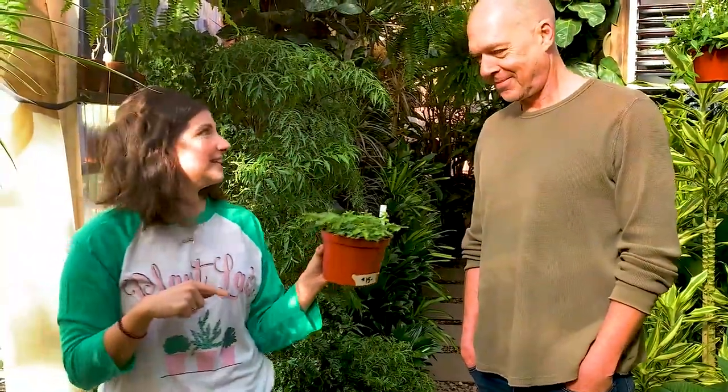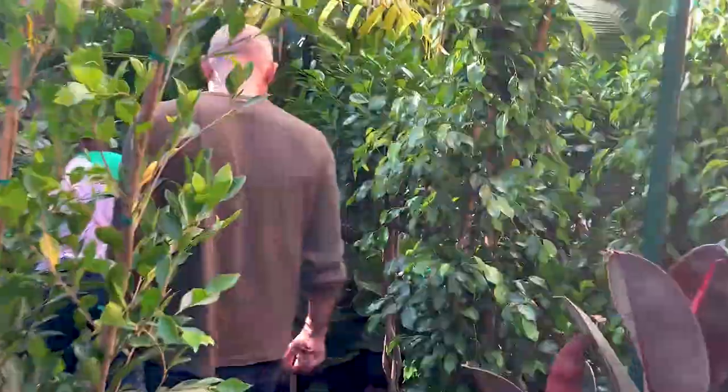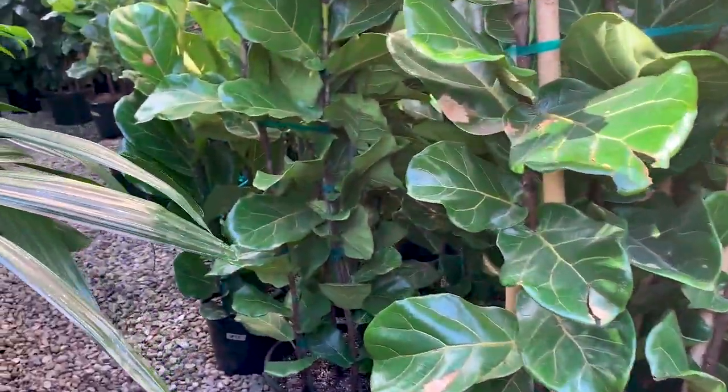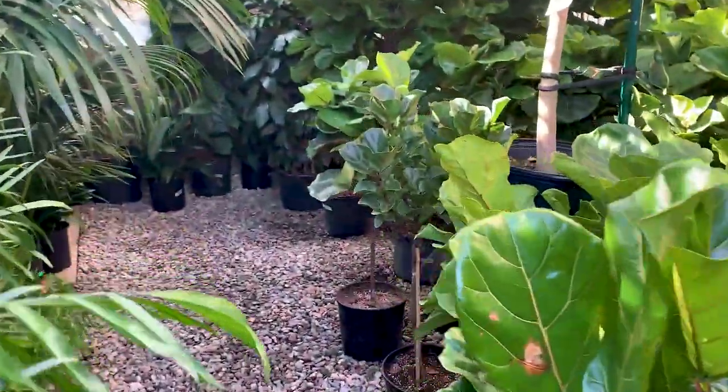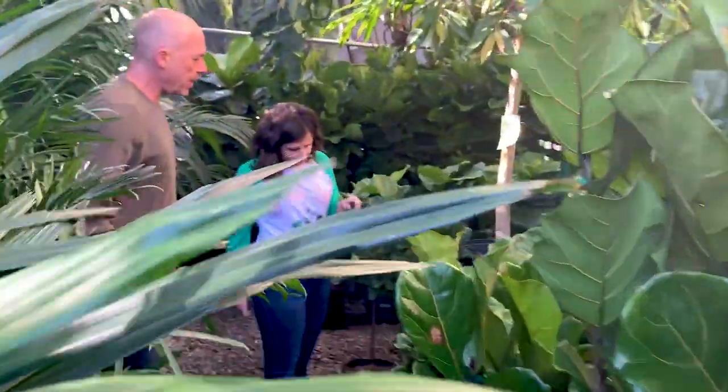This is a really fun plant for kids too. Even though you're not supposed to — I know that it stresses them out and you're not supposed to touch them. Fiddly forest! Look at how many fiddles you have back here. Oh wow, is this a different plant of fiddle leaf? Yeah, that's a smaller leaf variety. Look how cute this is.